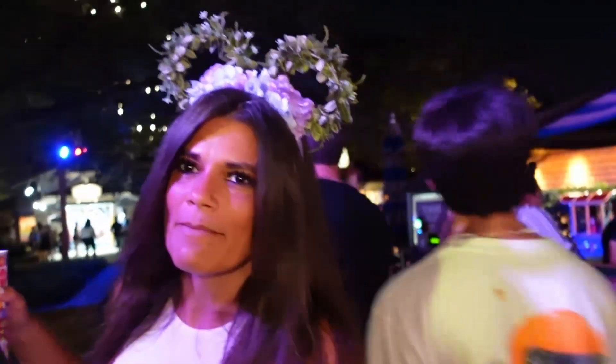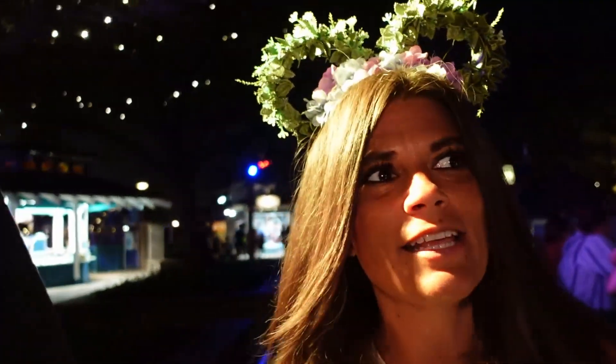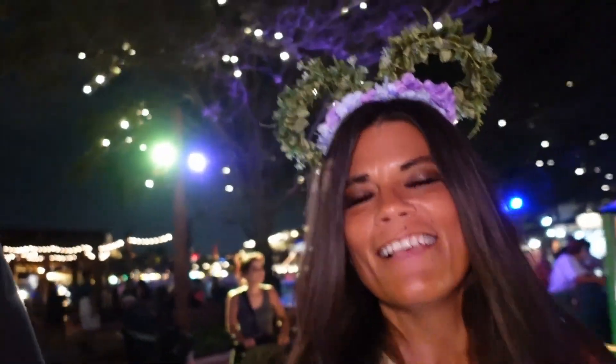We're heading to Trend next, underneath these twinkly trees — they have little twinkling lights and they're super cute. They gave Trend a little bit of a makeover in one area of the store. I always call it 'Trends' but it's just Trend — and I guess the other place is called Marketplace Co-op. They redid the whole inside of it; it's really cute.